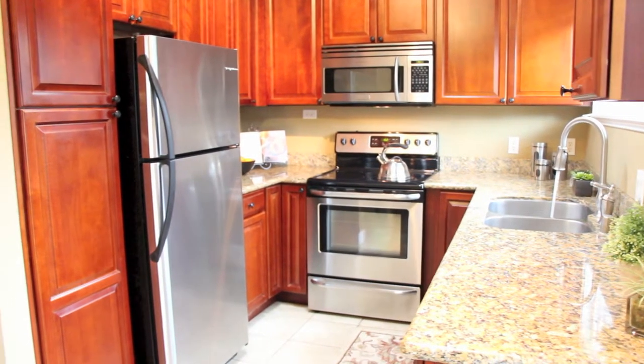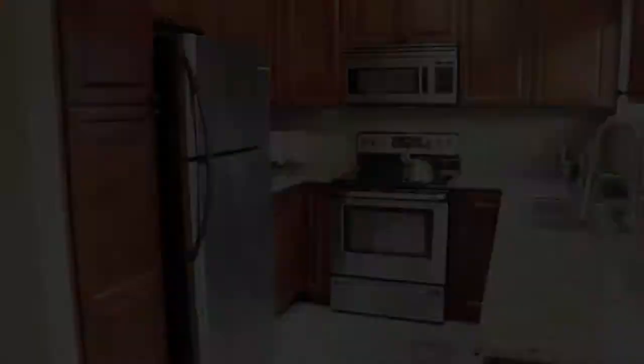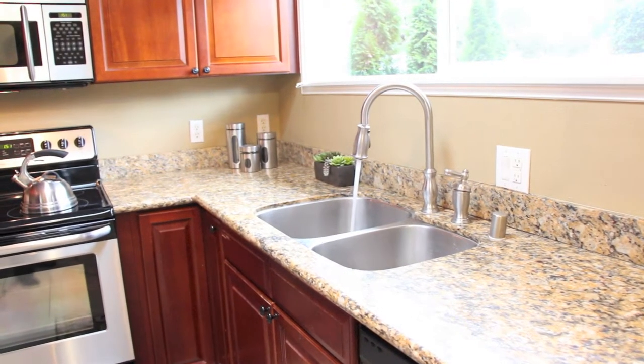As you enter the home you'll be greeted by the remodeled kitchen which features granite slab countertops, cherry cabinets, and stainless steel appliances.